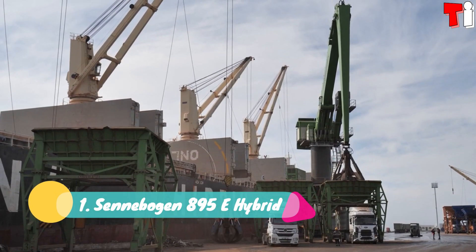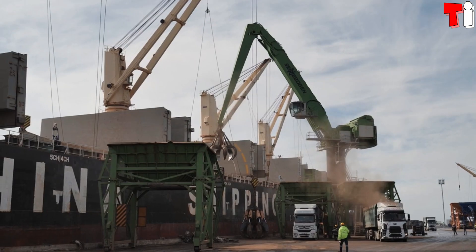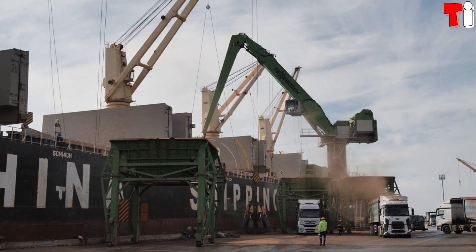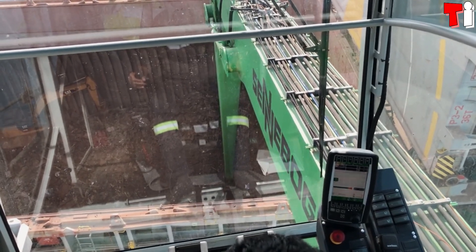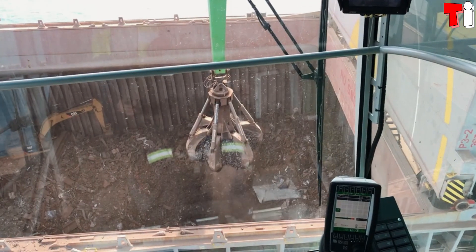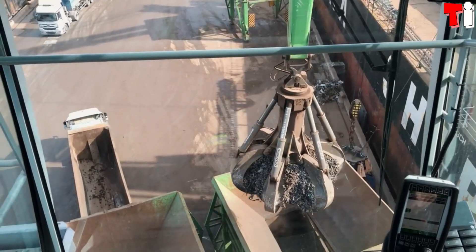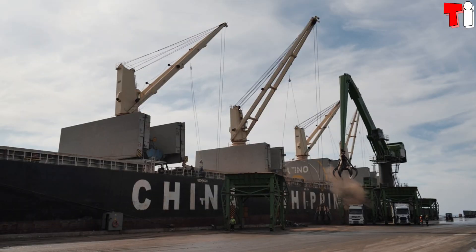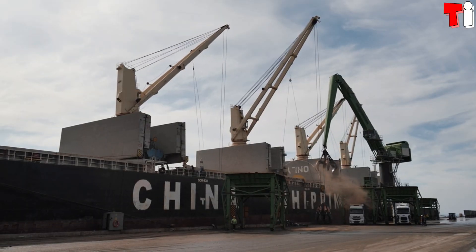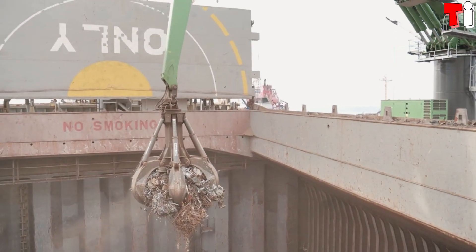Number 1: the Sennebogen 895 E-Hybrid. It is the largest material handler in the world and has been made in Germany. It is designed to safely and efficiently load and unload ships, and stands out for its extreme power and long range. It can be used to handle different types of materials such as scrap metal or coal in large-scale port operations.